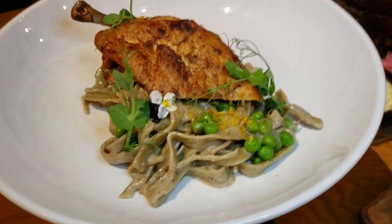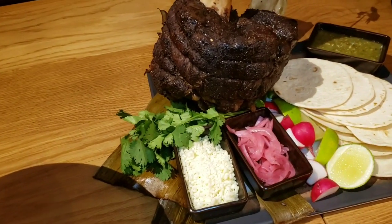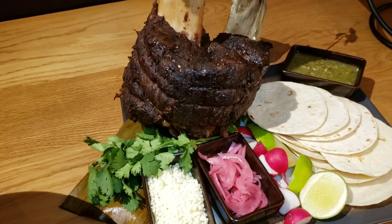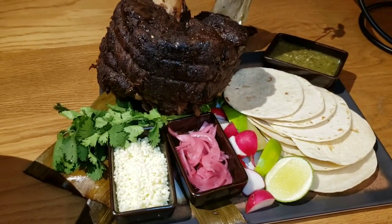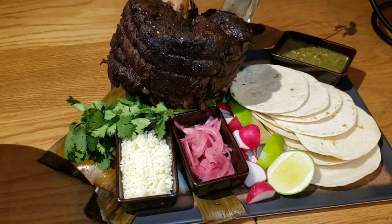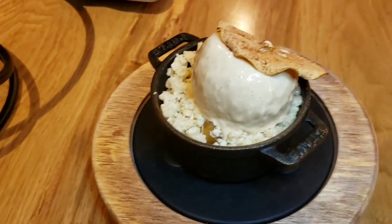They also have this extra magical option, which is some of their house-specialty American barbacoa-style certified Angus Beef Shank Tacos. Look at that setup there — that looks absolutely fantastic. For dessert, you can choose the s'mores or the apple pie.